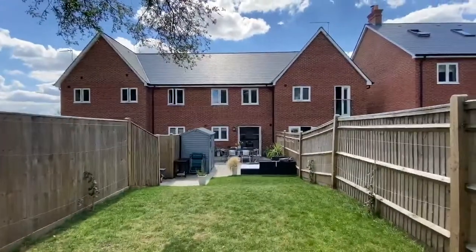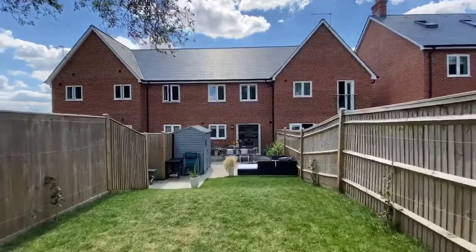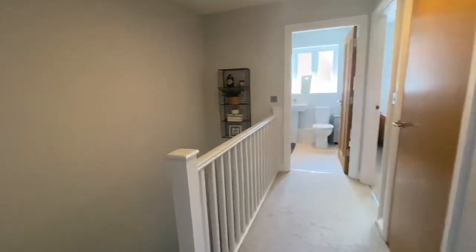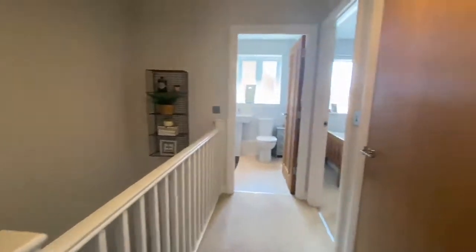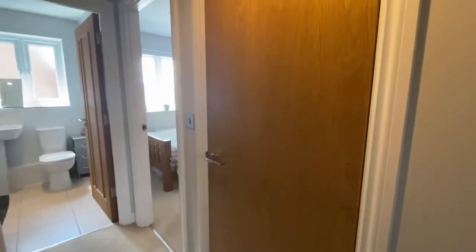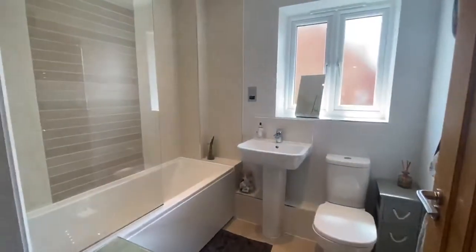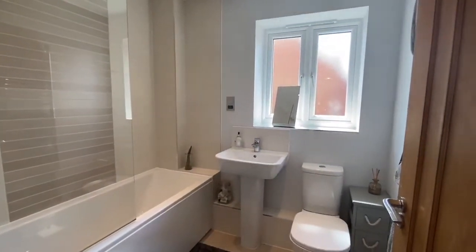Here's a view of the rear of the property. Let's take a look upstairs. Up onto the landing we've got a storage cupboard there and family bathroom in here, comprising of a white suite and shower above the bath.